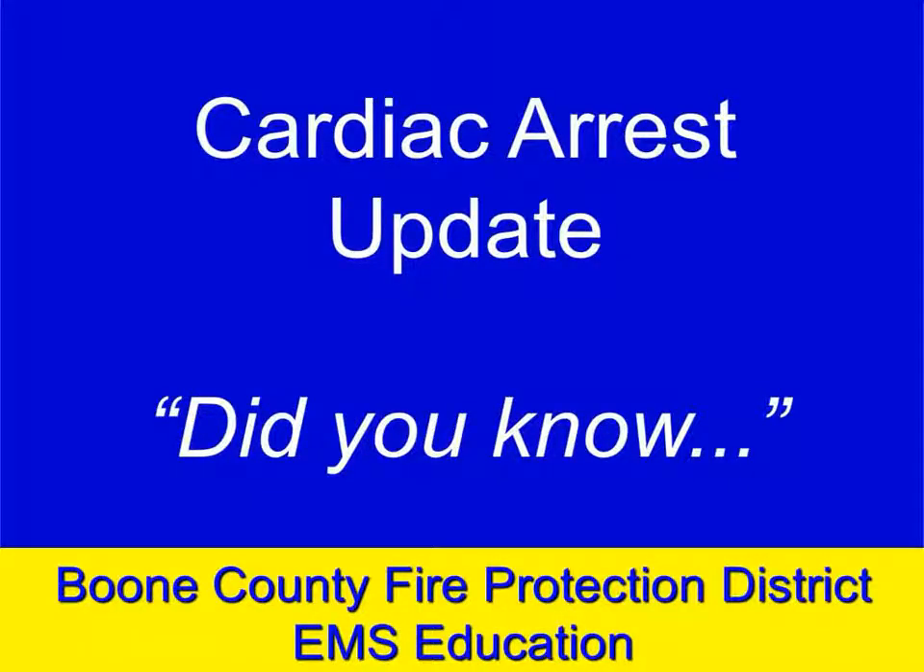This is the first in a series of segments we're going to call 'Did You Know' — a quick update on some research and operational things that have come up. This one is on cardiac arrest.